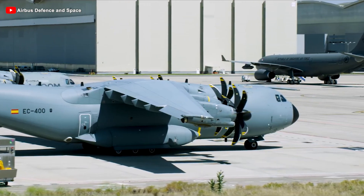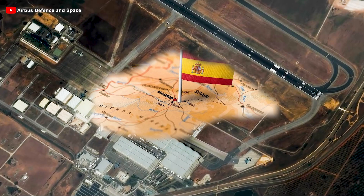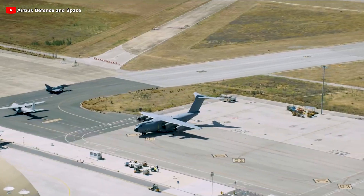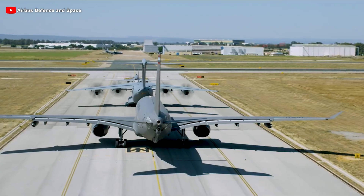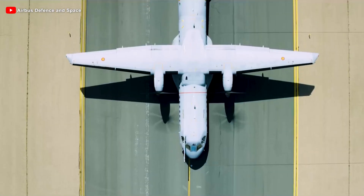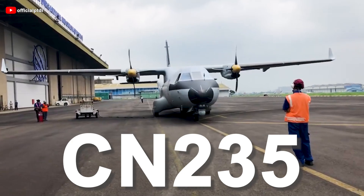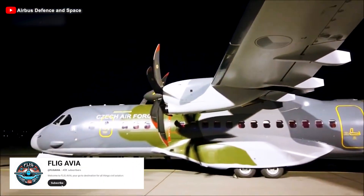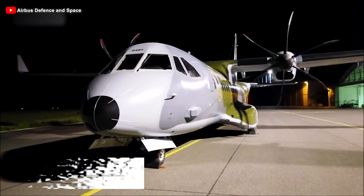For over a century since its establishment in 1923, the Spanish aviation industry has continuously proven its significant role on the global aviation map. From its early pioneering efforts to remarkable advancements in military transport, Spain has left a strong mark on the European aviation industry. At the heart of this success story, two iconic aircraft models stand out: the CN-235 and the C-295. So what makes them stand out, and how did they conquer the skies together?